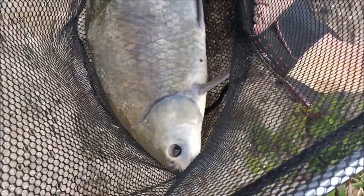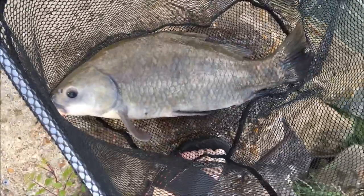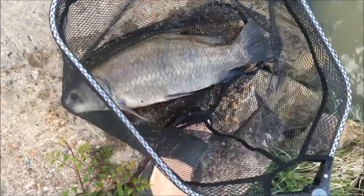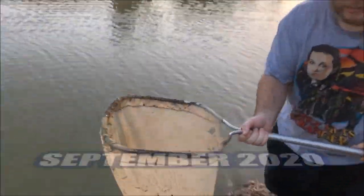Now the thing about this fish is people confuse it a lot of times with a carp. There are different types of carp, but we'd already caught one before, so I want to show you a video of a carp right now so you can do a direct comparison. Check out what we just caught — we just caught a giant carp.